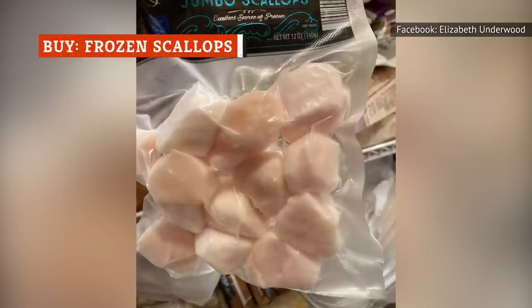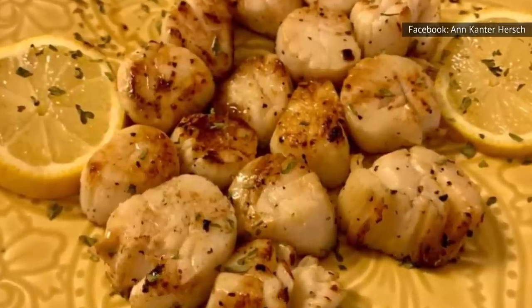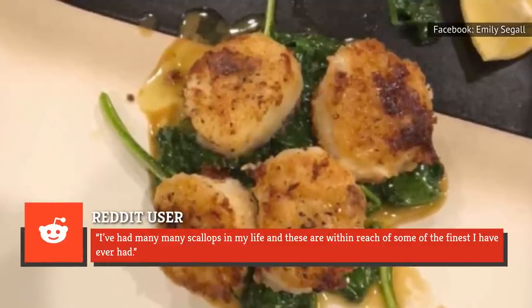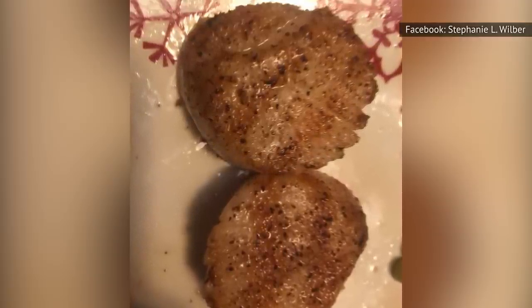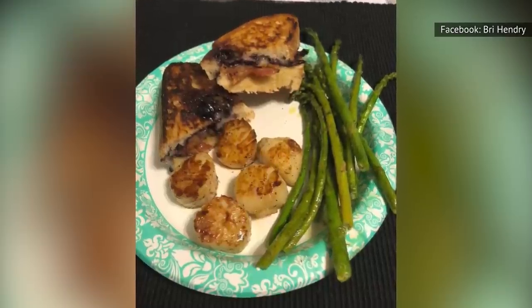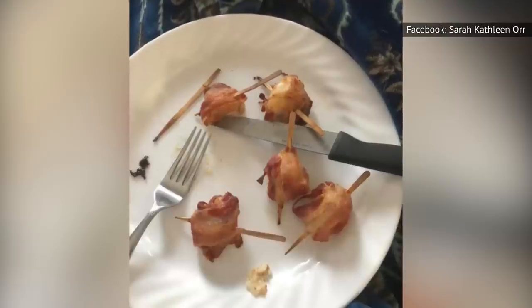If you've been skipping the frozen jumbo scallops, you're missing out. Just because they're inexpensive doesn't mean they're not high quality. One fan admitted on Reddit, 'I've had many, many scallops in my life, and these are within reach of some of the finest I have ever had.' The ingredients don't contain any extra preservatives, so they're what's known as dry scallops, which means they're not as rubbery as some of the scallops you'll find fresh that have been treated with sodium tripolyphosphate. If you happen to see bacon-wrapped scallops available in the frozen food section, you won't want to skip those either. Chances are you'll be back to buy several boxes after you taste them for the first time.